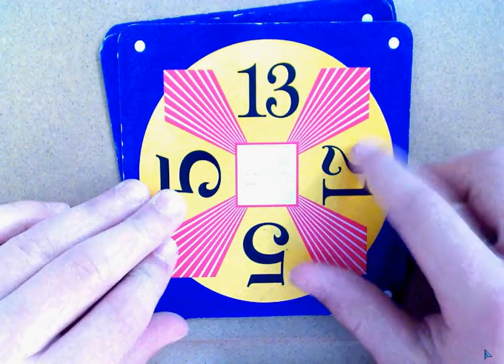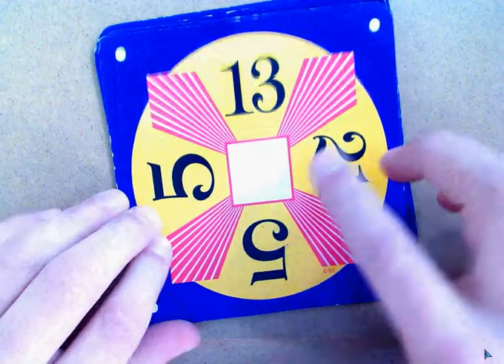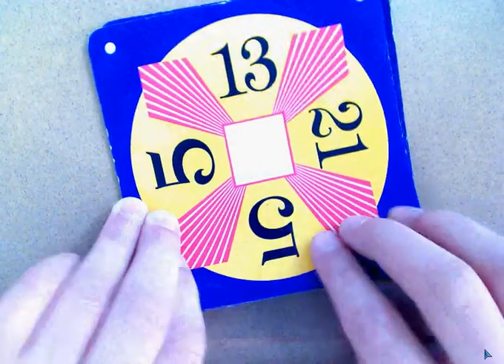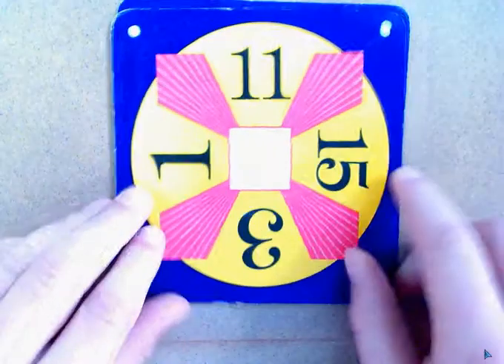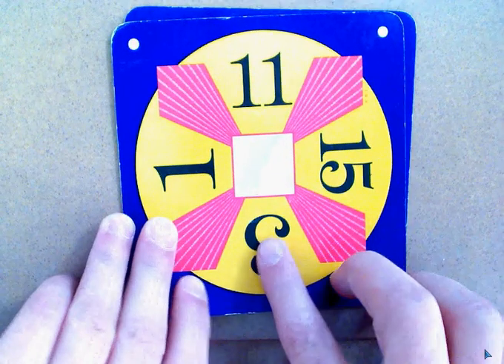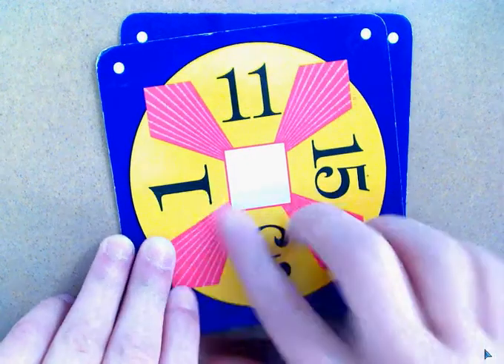21 plus 13 equals 34, and 34 minus 25 equals 10, so 34 minus 10 equals 24. 15 plus 11 equals 26, 26 minus 3 equals 23, and plus 1 equals 24.